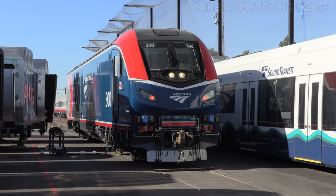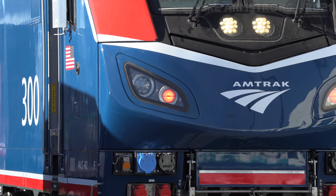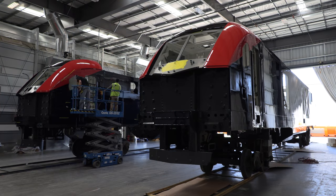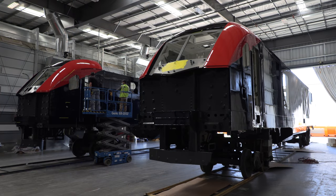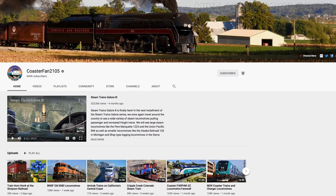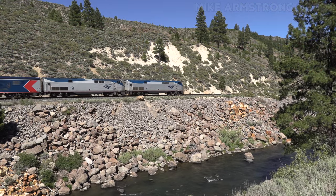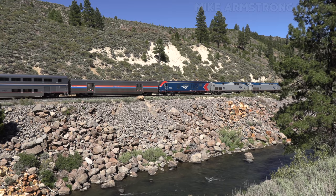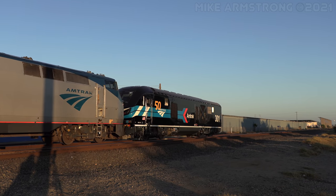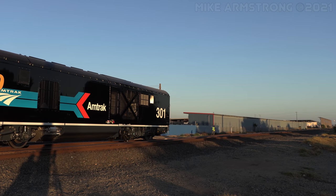For more about the new ALC-42 locomotives, take a look at my three-part series on the debut of Amtrak 300, the first ALC-42, as well as the behind-the-scenes tour of the locomotive assembly process. If you enjoyed this video, let me know by leaving a comment down below. For newcomers to the channel, I invite you to subscribe and click on the bell icon to receive notifications. Check out my other social media pages on Facebook, Instagram, and Flickr for even more train and railroad-themed content. I'll be back next Friday at 9am Pacific Time for an all-new railroad-themed adventure. That's it for now. Until next time, I'm Mike Armstrong. I'll see you down the line. Thanks for watching.